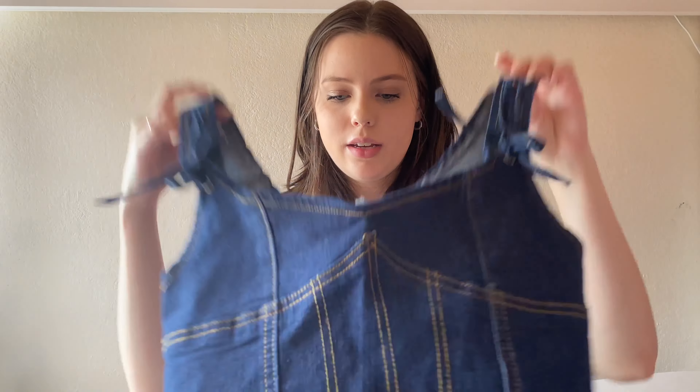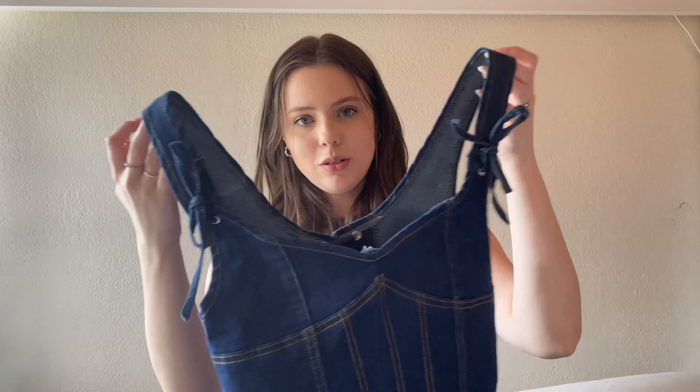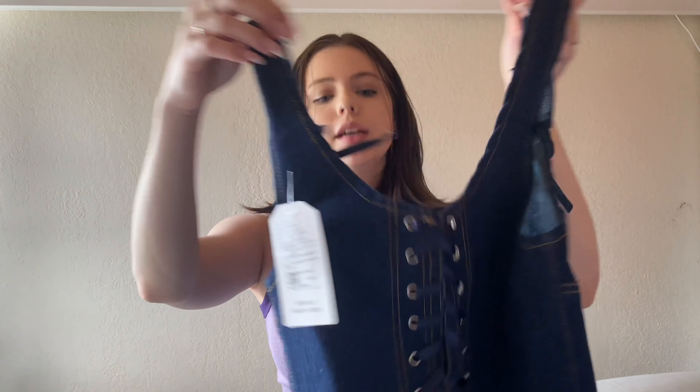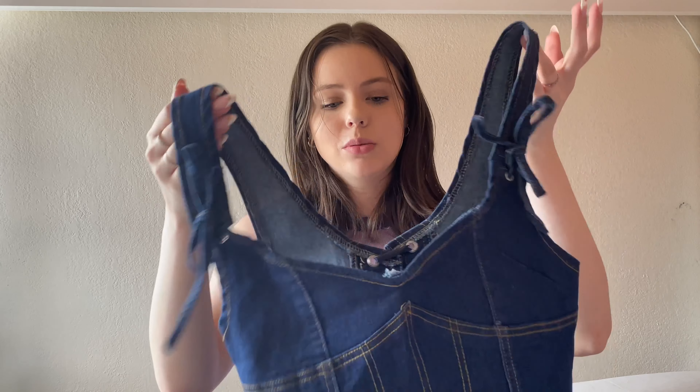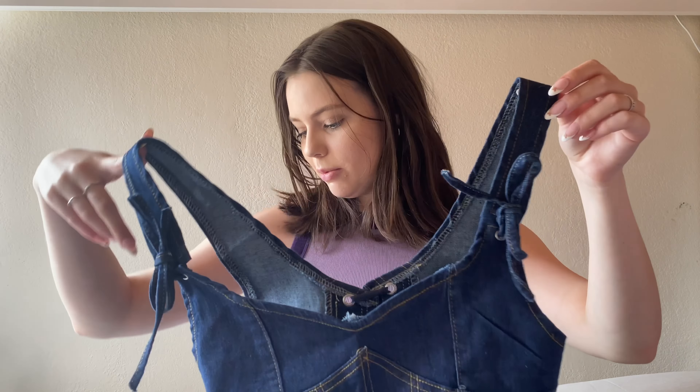Next up we have this top that I'm super excited about — I almost bought it for the last haul but got it this time. It's a denim shirt, kind of a denim corset. Here is the back — it's a lace-up design — and then the front has little ties. I think this would look really good with just some simple bottoms, maybe a pair of white jeans or a cute skirt. Maybe I'll style it with one of the skirts I got actually. Super cute little denim corset, I just think it's kind of different.